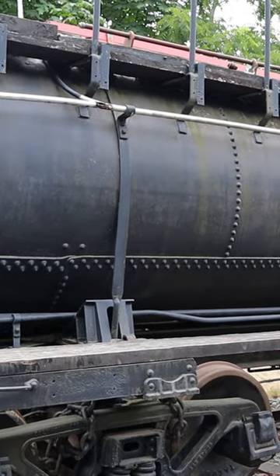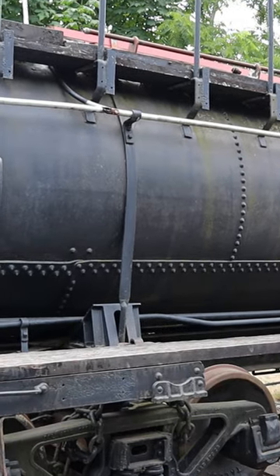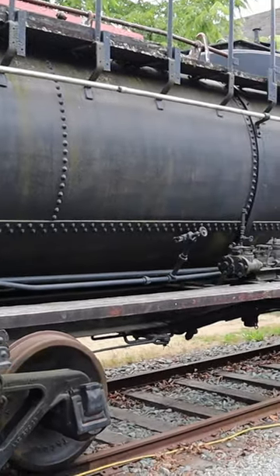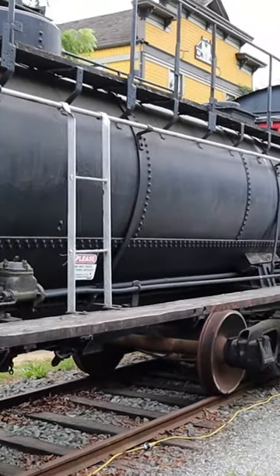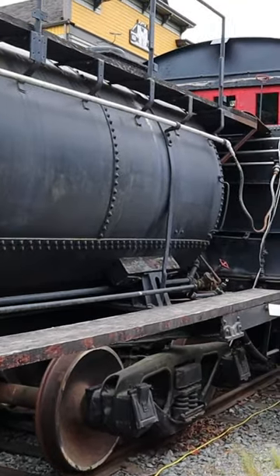This is the oil tanker that was behind the Mallet steam locomotive. This steam locomotive is an oil burner. You can see the wheels have the old-fashioned oil lubricators.